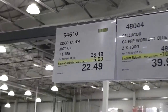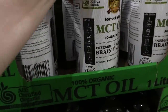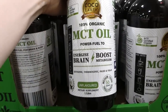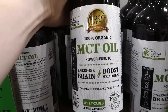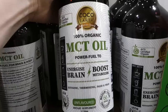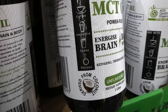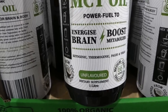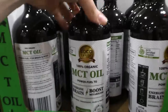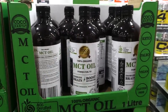Coco Earth MCT oil — one-liter bottle, $6 off down to $22.50. This stuff is really really good — I've used it before and it's completely flavorless. It mixes really well with coffee, and I mix it into foods for my youngest. It's certified organic — mix it in your coffee, smoothies, shakes, and recipes. It's 100% derived from coconut, and it's ketogenic, thermogenic, paleo, and vegan. It comes in a plastic bottle which is really nice because a lot of these come in glass and I'm always afraid of dropping it.